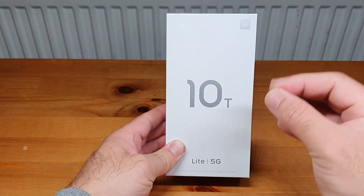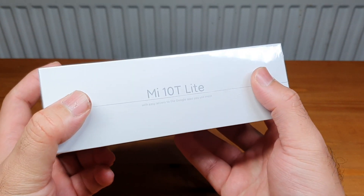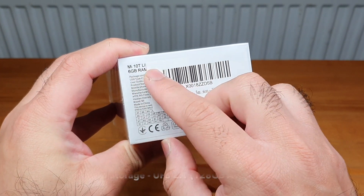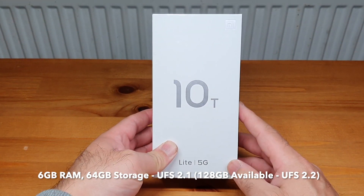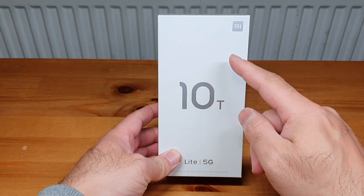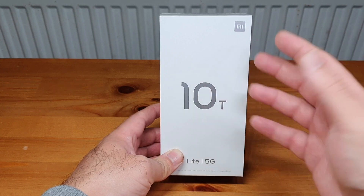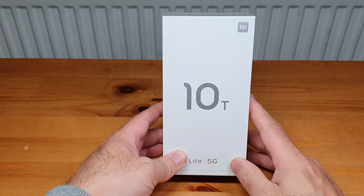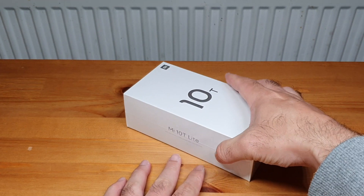Let's have a quick look at the box. The Mi logo is on top, and it says Mi 10T Light 5G. On the right-hand side it confirms this is the 6GB variant along with 64GB internal storage. You can also go for 128GB. I think it's got UFS 2.1 with the 64GB, and UFS 2.2 with the 128GB, meaning faster access to storage and quicker overall performance.